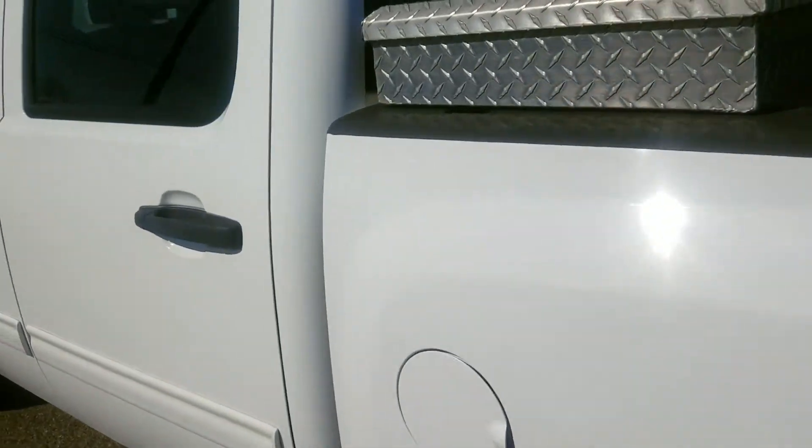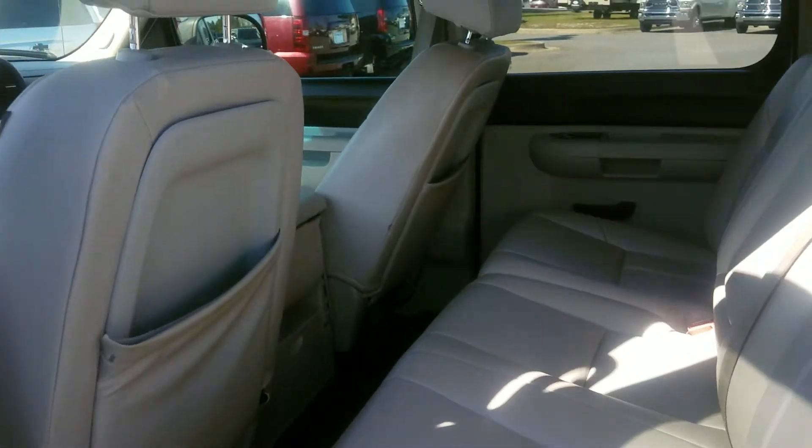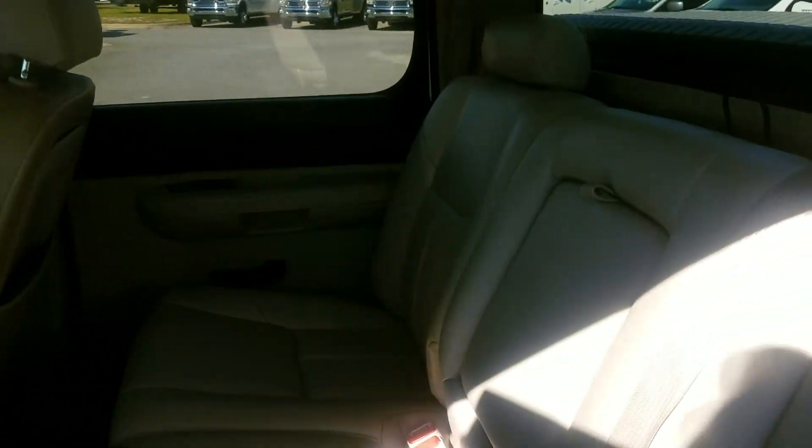Let's go up here and look in the back seat real quick. Got plenty of space back there. Got gray interior in it, storage up under the seat, and storage behind the seat here.